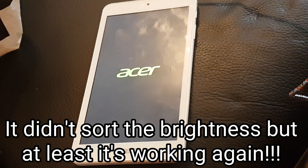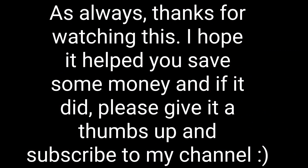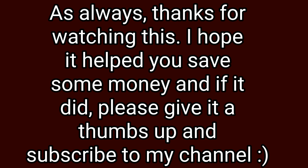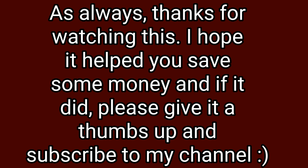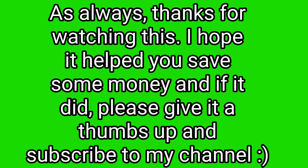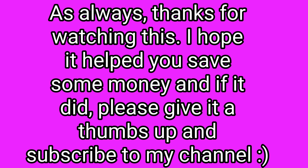Hopefully it's going to fix some problems that were there before, like the brightness not working. Pleased with that. As always, thanks very much for watching. Give me a like if it's been of any use to you, and please consider subscribing to my channel, as I'm regularly posting updates on things I'm finding that might help other people. Thank you very much, bye bye.